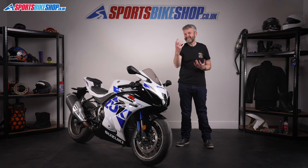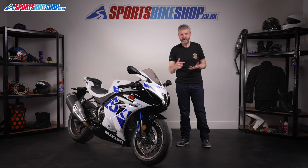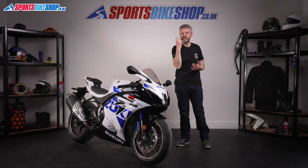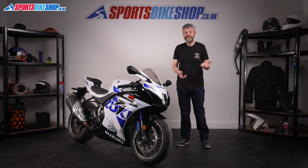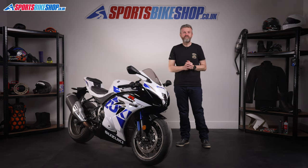Most of our videos here at Sports Bike Shop are about the kit we wear. After all, kit's our job, so it makes sense, but doing that job also means getting to ride some really cool bikes. We're lucky like that, and some people have asked us to make videos about the bikes as well as the kit. So here goes. First up, the Suzuki GSX-R 1000R.